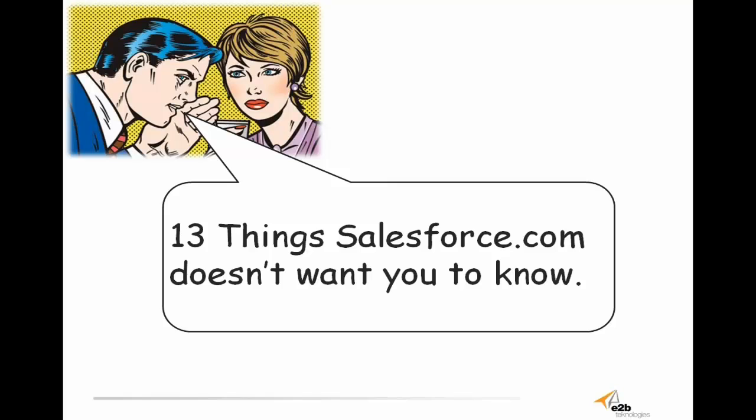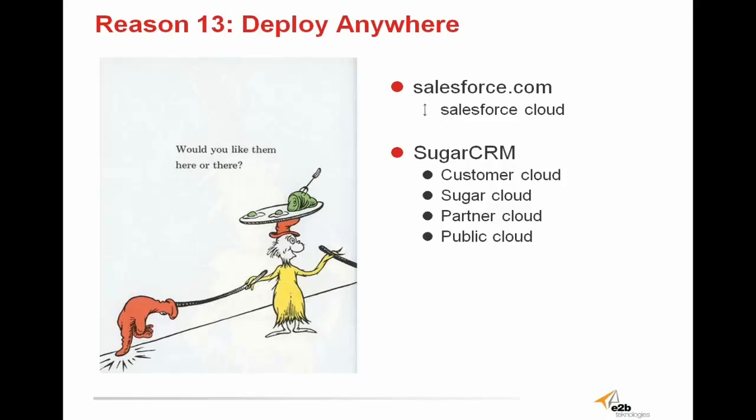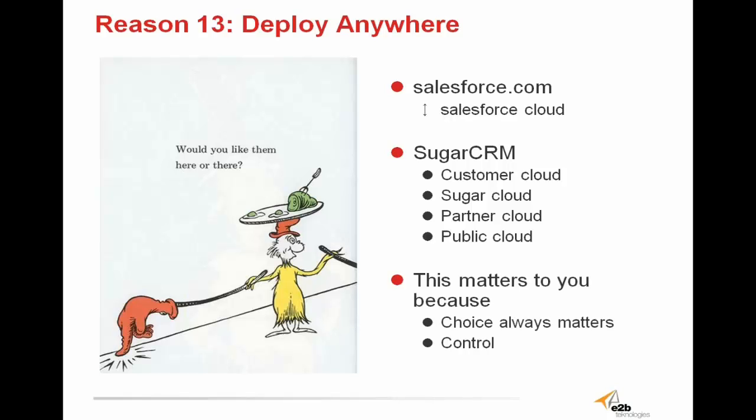For today's webinar, we will be covering the 13 secrets that Salesforce.com doesn't want you to know about Sugar CRM. Reason 13 is that Sugar CRM can be deployed anywhere. Salesforce.com is available on the Salesforce cloud and the Salesforce cloud only. However, not all companies want to host their software on a remote cloud. Customers will often want to host on their own cloud server, a partner's cloud, or an on-premise installation for more control. With Sugar, all of these options are available. Sugar is open source CRM that gives you the ability to deploy your software from wherever makes the most sense to your organization, giving you options and control.